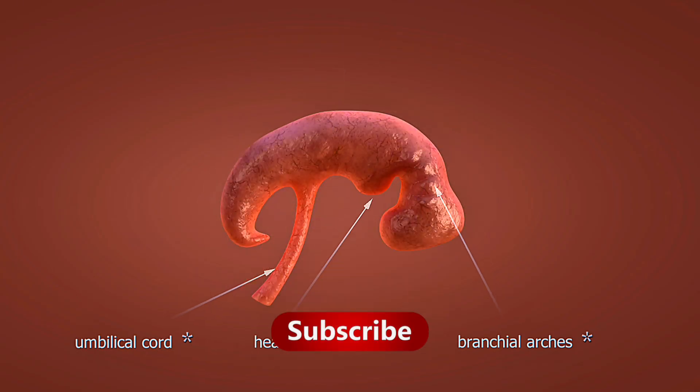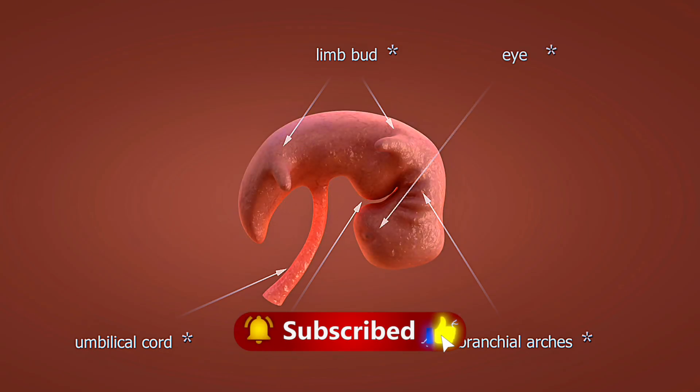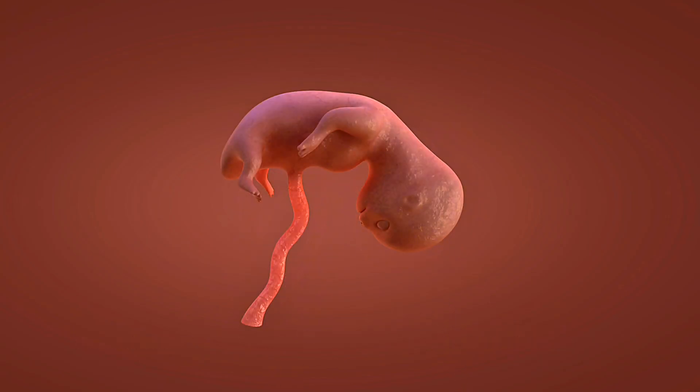Weeks 33 to 36: your baby's immune system strengthens as antibodies transfer from you. They're gaining about half a pound per week, preparing for life outside the womb.